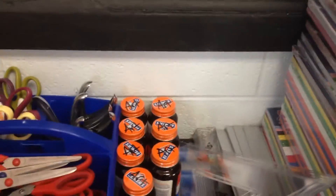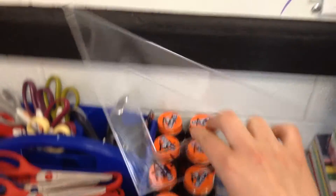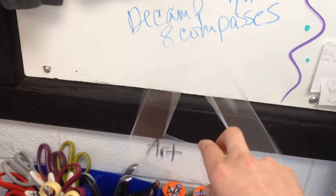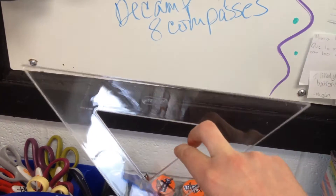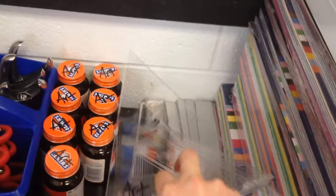We have clear triangular rulers — I think they're like a carpenter square or something like that, that's what it's normally called. I find those really handy for drawing and I know my kids will too. So I bought a set of them, and next year I'll buy a few more and make a class set.